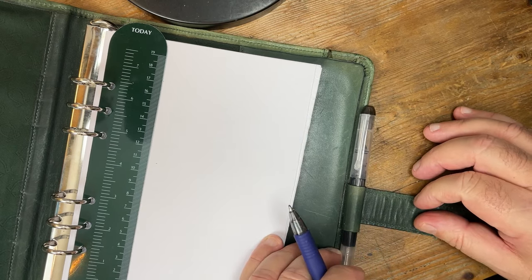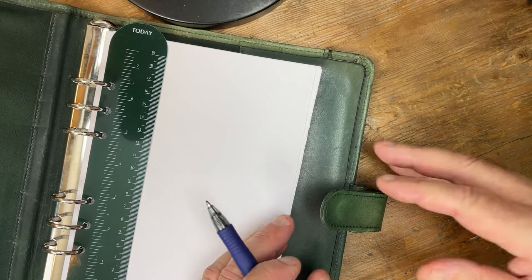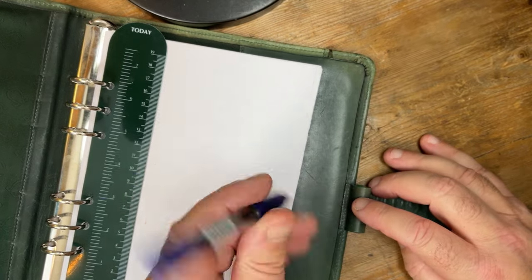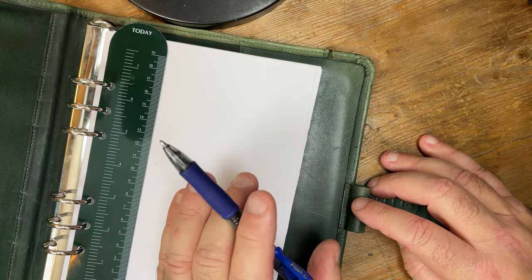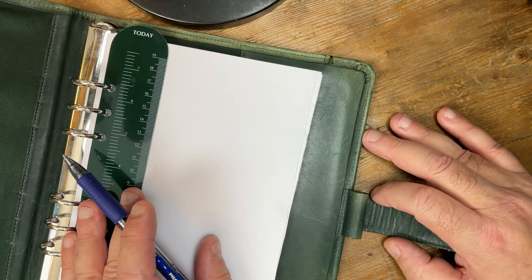What pen are you going to use? Actually, I'm not going to use this one — my disposable fountain pen I'm testing at the moment. I'll just use my trusty Pilot G2 with the one millimetre broad nib. One of my favourites.